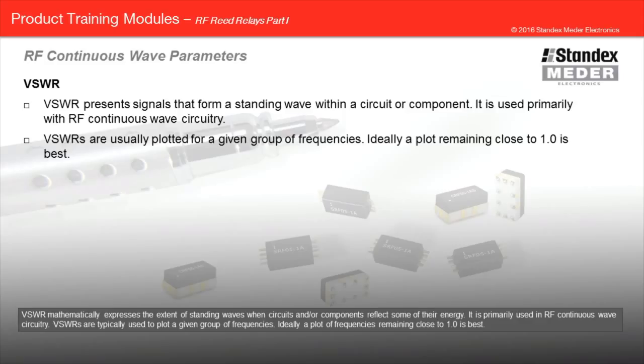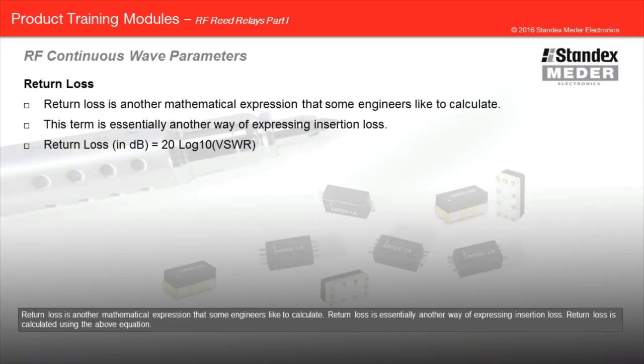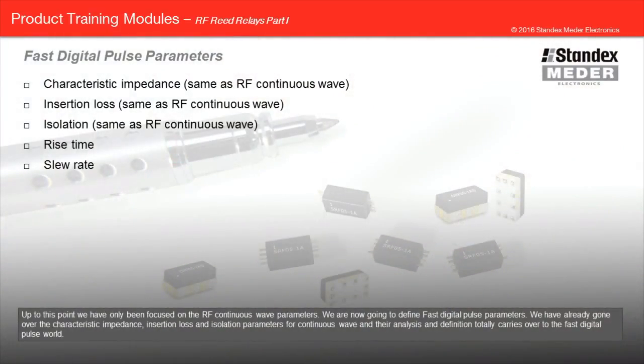VSWRs are typically used to plot a given group of frequencies. Ideally, a plot of frequencies remaining close to 1.0 is best. Return loss is another mathematical expression that some engineers like to calculate. Return loss is essentially another way of expressing insertion loss, calculated using the equation presented above. Up to this point, we have only been focused on the RF continuous wave parameters. We are now going to define fast digital pulse parameters. The characteristic impedance, insertion loss, and isolation parameters for continuous wave totally carry over to the fast digital pulse world.